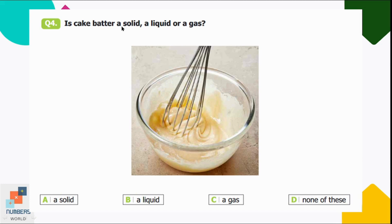Question number four: is cake batter a solid, a liquid, or a gas? Option A: a solid, B: a liquid, C: a gas, D: none of these. Option B is correct — cake batter is a liquid, so we can mix it easily.